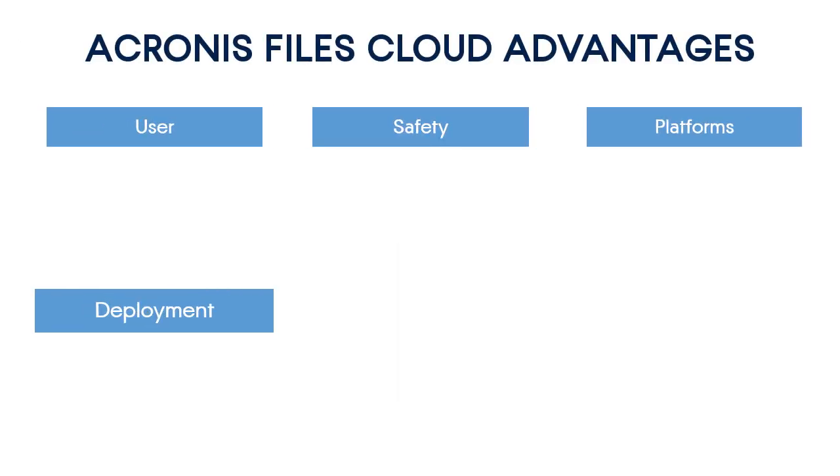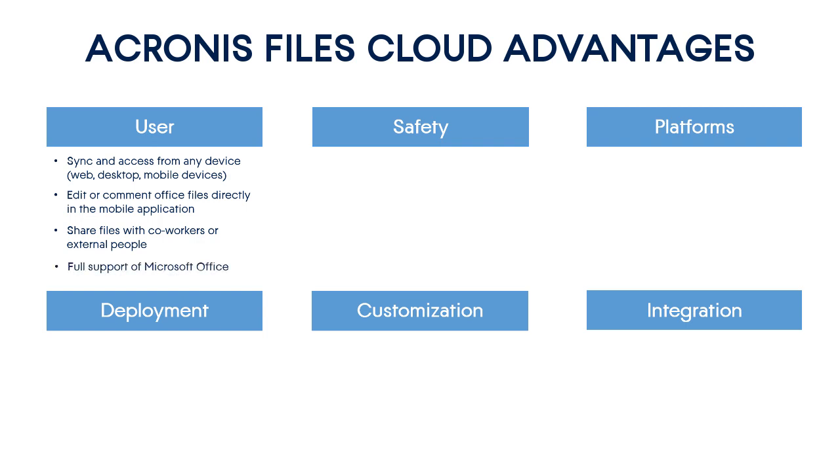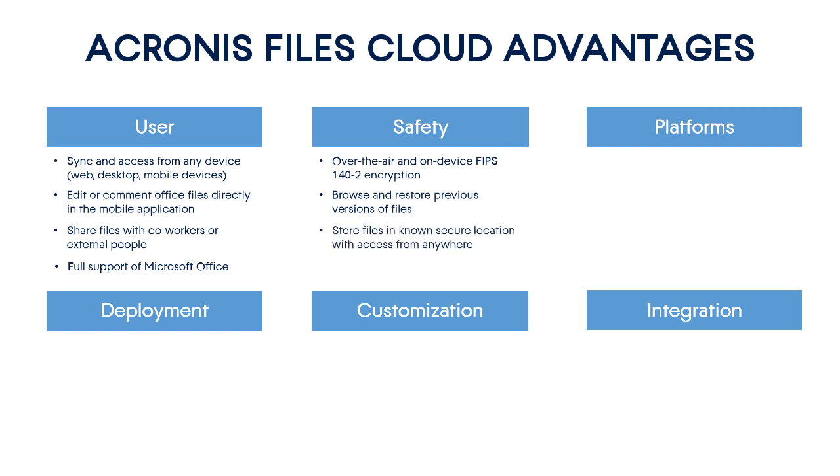Acronis Files Cloud has numerous advantages for both service providers and end customers. First, you can create, sync, and access your files from any device. Second, the mobile client of Acronis Files Cloud has a fully-fledged embedded file editor that you can use to create and annotate complex office files directly on your mobile device. Third, you can share your files not only with coworkers but also with external people. Fourth, Acronis Files Cloud supports a number of military-grade authentication and encryption algorithms, both during file transition and on-device. Fifth, Acronis Files Cloud keeps the full revision history of your files so that you can easily browse and restore any version at any time. Sixth, Acronis Files Cloud allows you to store your files in known secure locations with access from anywhere.